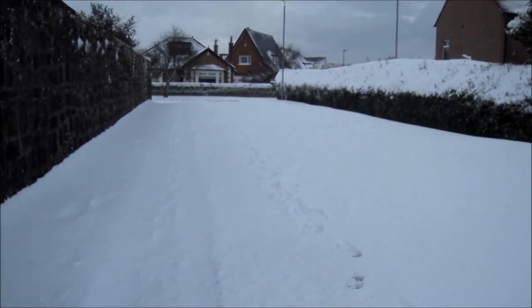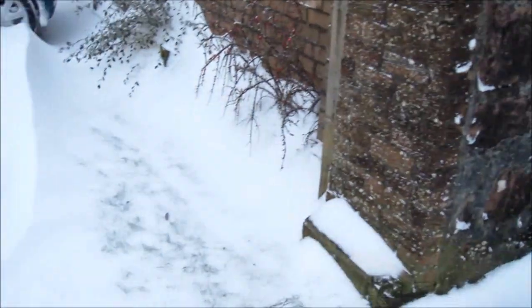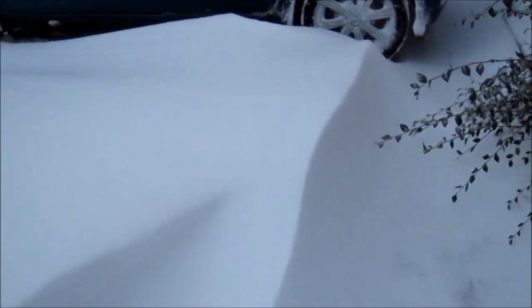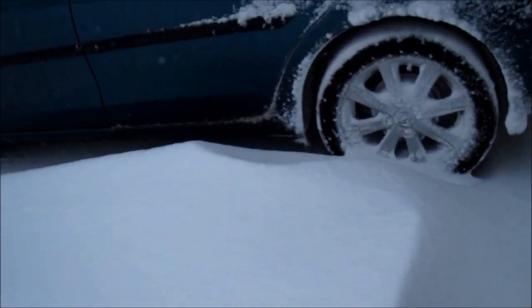Well there we go boys and girls, the snow's got a bit deeper as you can maybe see from these drifts here. That's maybe a two foot snow drift there.